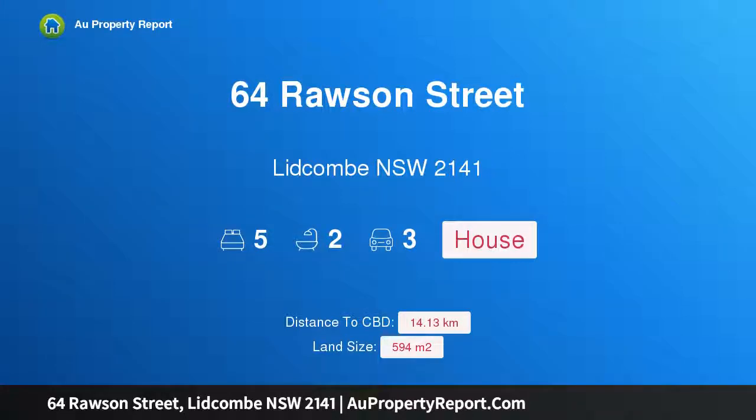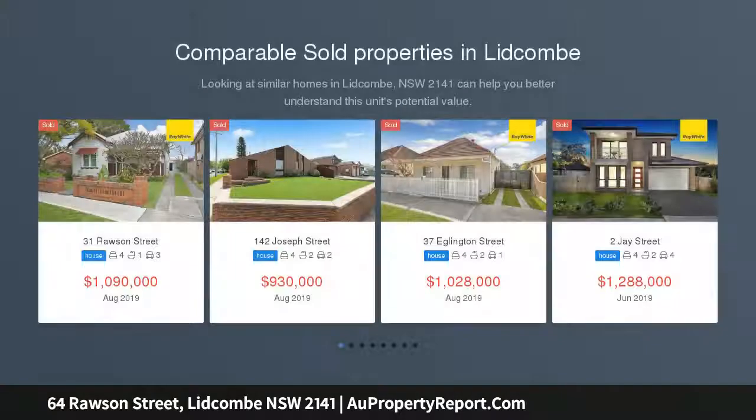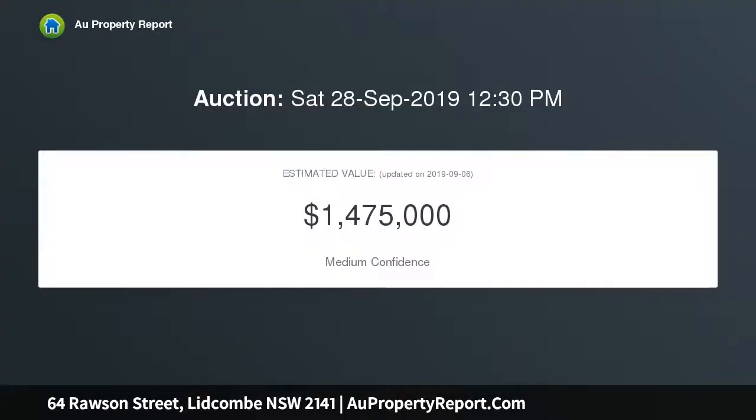Hi, I am glad to introduce property 64 Lawson Street, Lidcombe, New South Wales 2141. Purchase for dual income or duplex potential. Located in a popular residential street of Lidcombe, only minutes walk to schools, shops, cafes, and Lidcombe railway station. Perched on a large 594.37 sqm corner block having a 17.32 meter frontage, the property offers two detached dwellings.